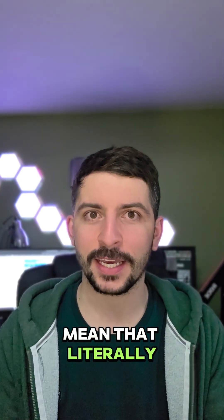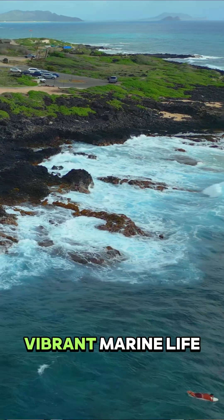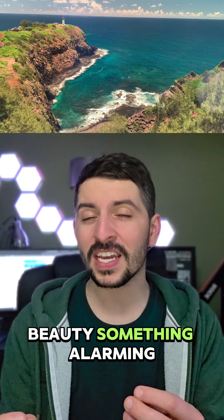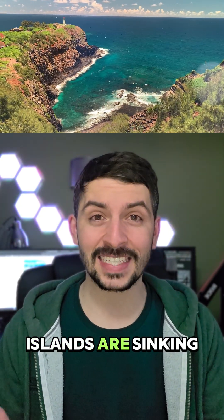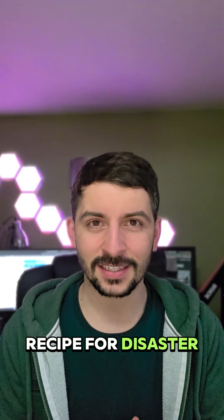Hawaii is sinking, and yes, I mean that literally. The islands of Hawaii are a paradise, known for their stunning beaches, vibrant marine life, and beautiful coastlines. And beneath its beauty, something alarming is happening. Some of the islands are sinking whilst the oceans are rising. This is a recipe for disaster.